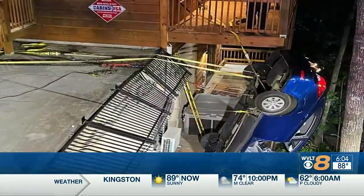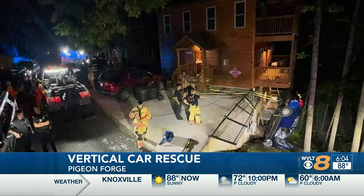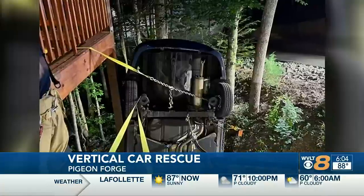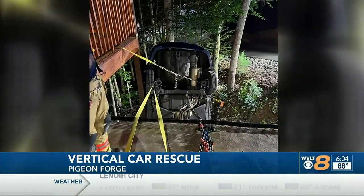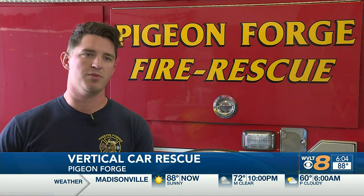It was really shocking to see the car like that, because I had never seen a car in that position. Firefighter and EMT Ray Smith didn't expect this call early Sunday morning. A driver drove her car off an embankment at a cabin in Pigeon Forge. With a simple nudge, the car could have just rolled down the hill, so they were trying to be extra careful in everything they did — even just touching the car, they didn't want to put too much pressure on it.